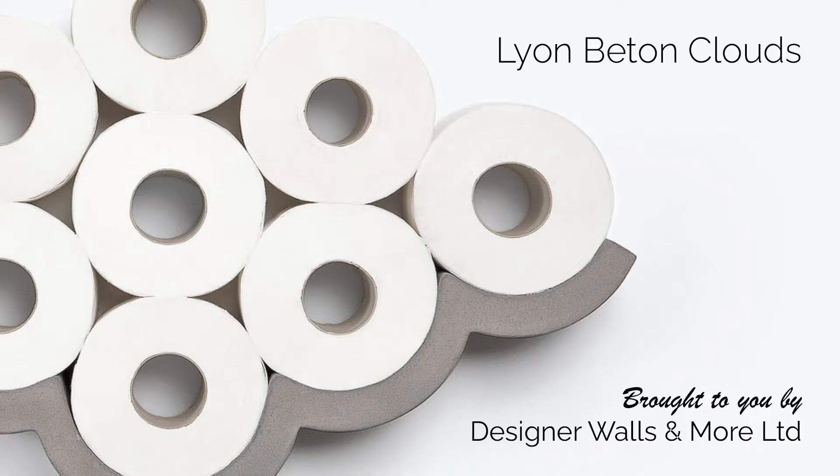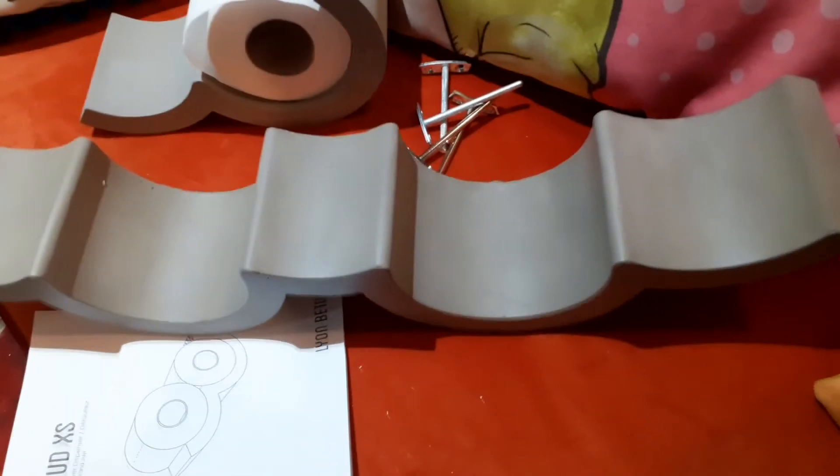Hello! Today I wanted to show you our Leon Beton products we've ordered for our showroom display. We've not opened these yet, so we're quite excited to see them as we're going to be putting them in our front window display. And here we go!